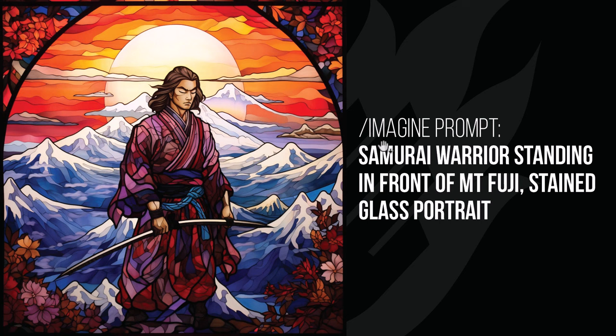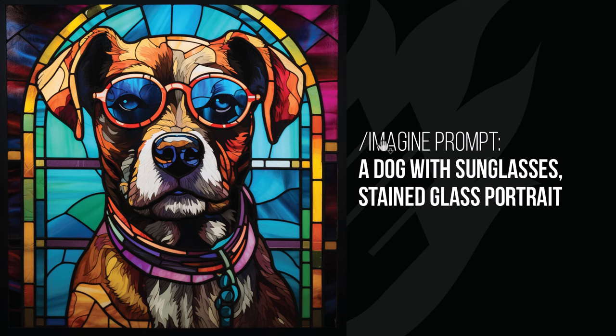A samurai standing in front of Mount Fuji looks very peaceful the way it interpreted that image with this style. A dog with sunglasses — I thought this was a really cool and interesting look, something a little less common that you would see on a stained glass window.